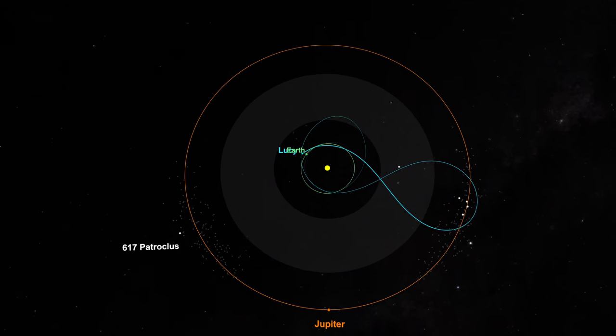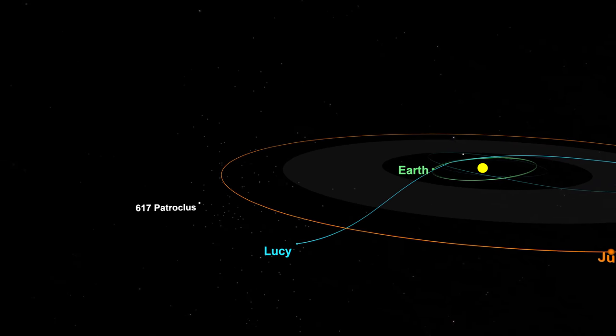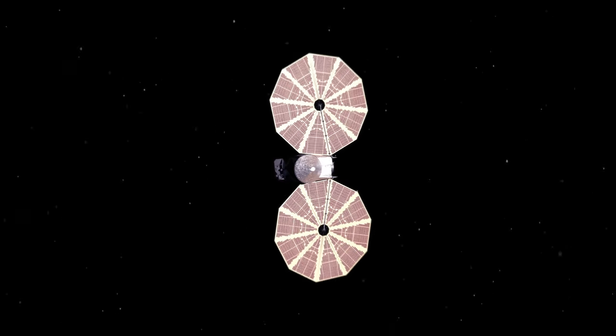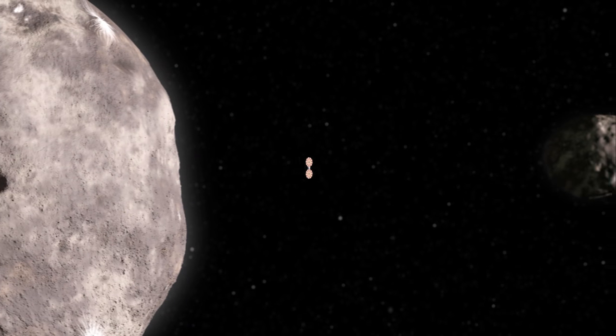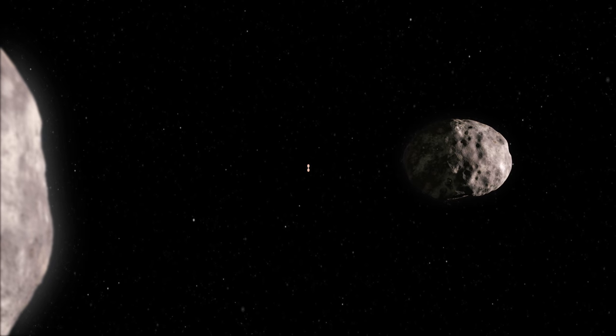Then we'll fly past Earth again and out to the L5 swarm. The final object we're visiting — which I must admit is my favorite — is a binary object. It's two Trojans that orbit a common center of mass, called Patroclus and Menoetius. These objects are nearly identical in size and orbit one another.